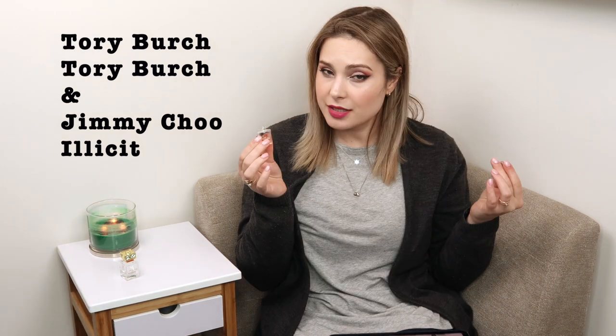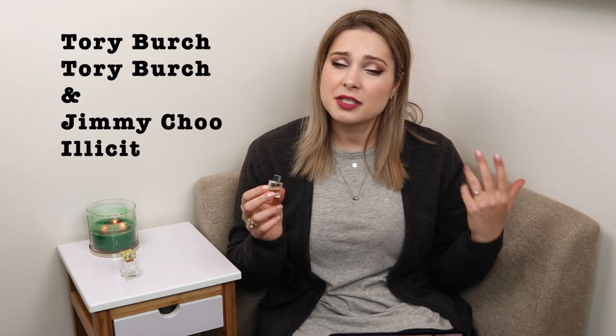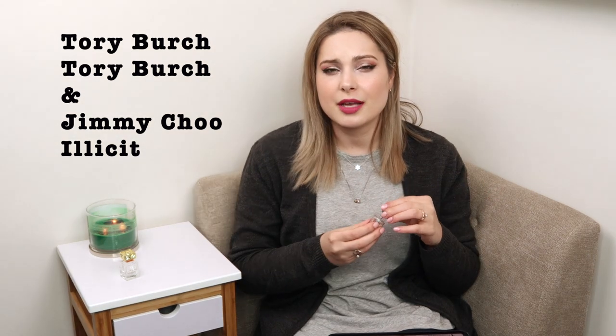The second fragrance I wanted to talk about is Illicit by Jimmy Choo. I've been interested in this one for a long time and finally got my hands on a bunch of samples — I especially like when they come as a deluxe sample in a mini format of the actual bottle. I was curious about this one and had smelled it previously on blotters in store, back when we still went to stores. These days I haven't been in a store in such a long time.